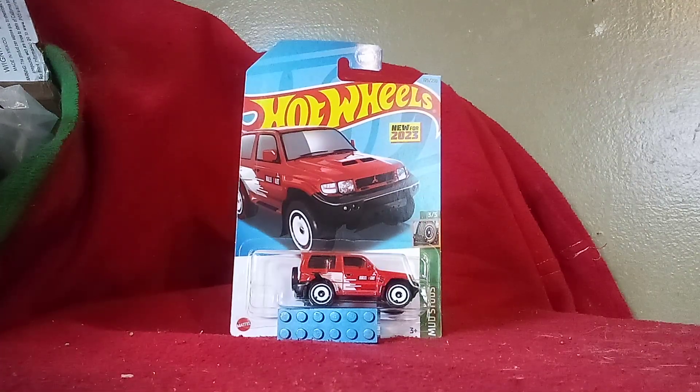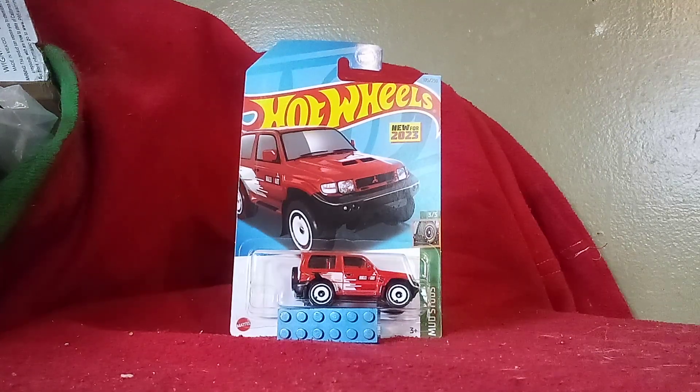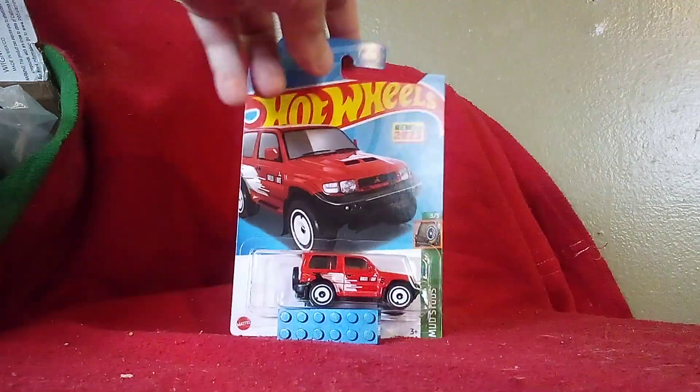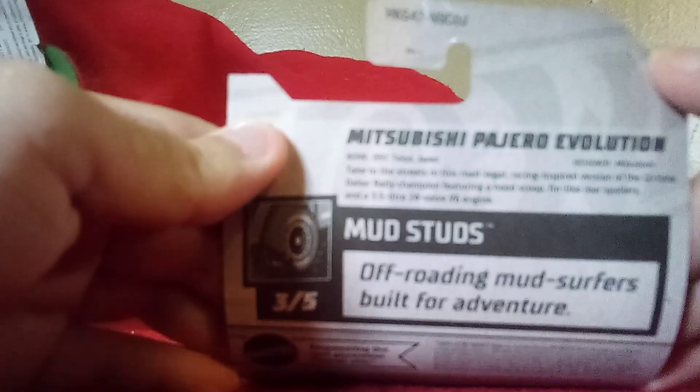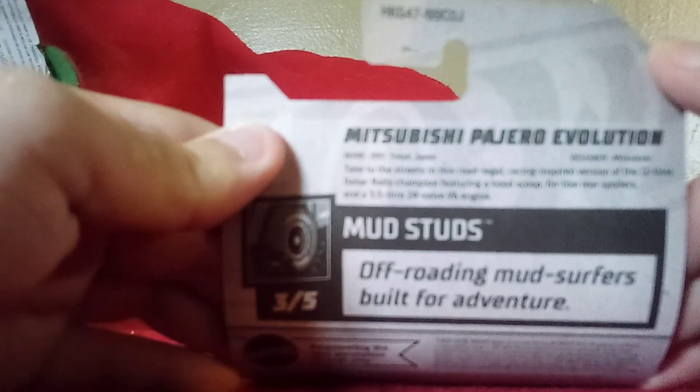The Mitsubishi Lancer Evolution, or Evo for short, and a two-door SUV from Mitsubishi. We're going to scan the box and get a good look. But before we do that, there's some information on the rear — all the new castings have that. The car was built in 1997 in Tokyo, Japan.